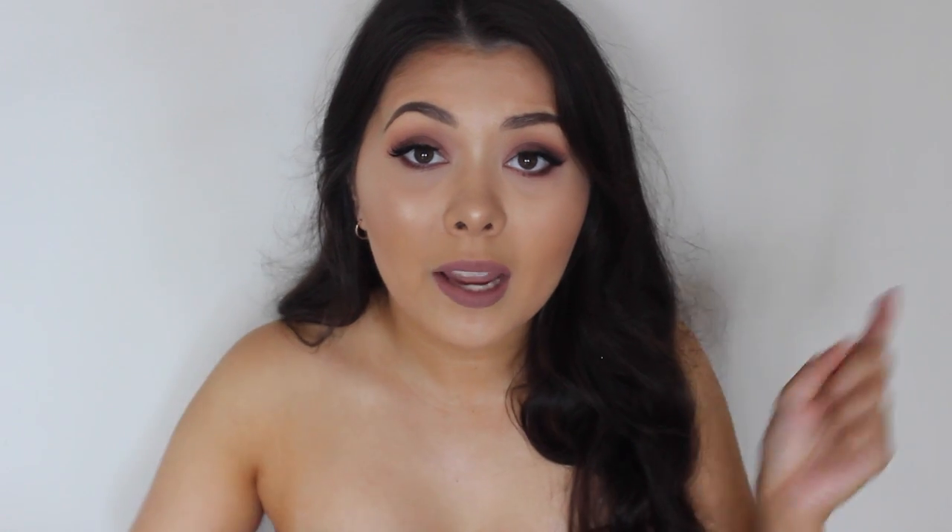Hi guys, welcome back to my channel. My name is Laura and today I have a skincare haul for you guys. Recently I did a shop on Adore Beauty. For those who aren't familiar, Adore Beauty is an online beauty store here in Australia. I really like it — I've used them many, many times before. I'll link Adore Beauty down below with my affiliate link if you guys are interested.